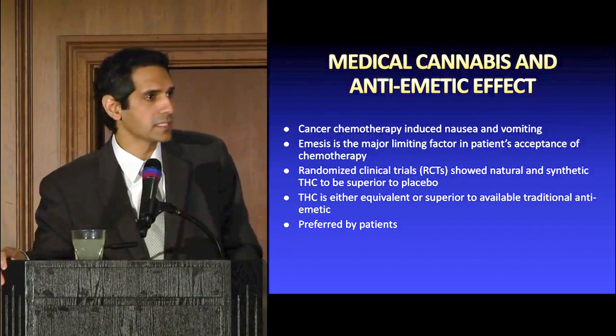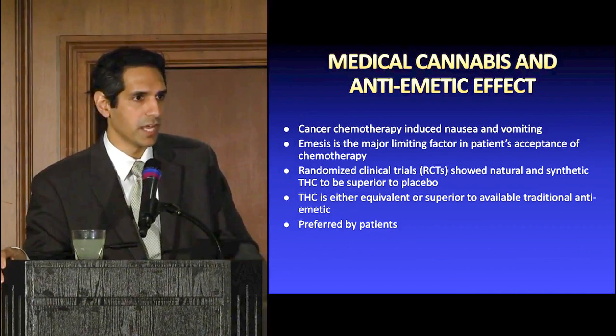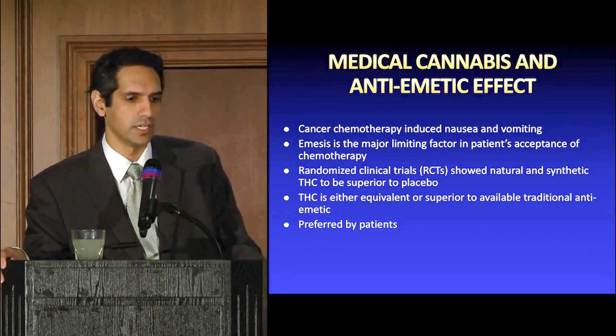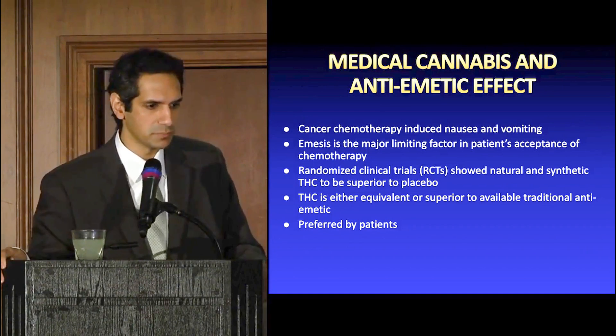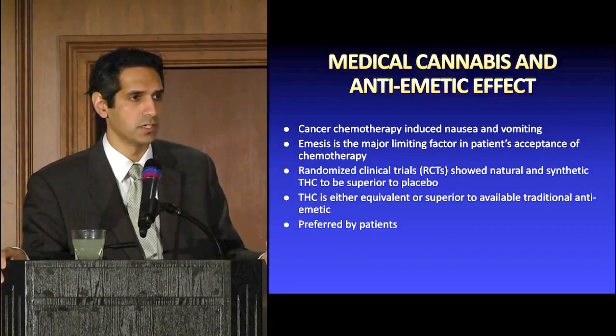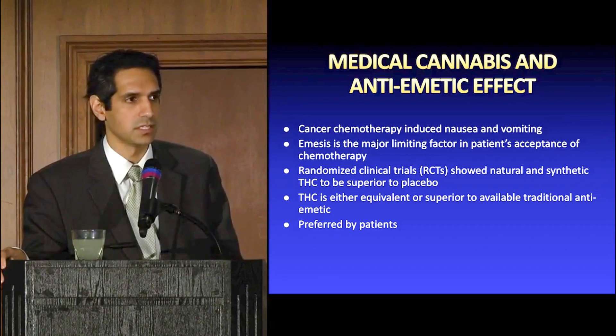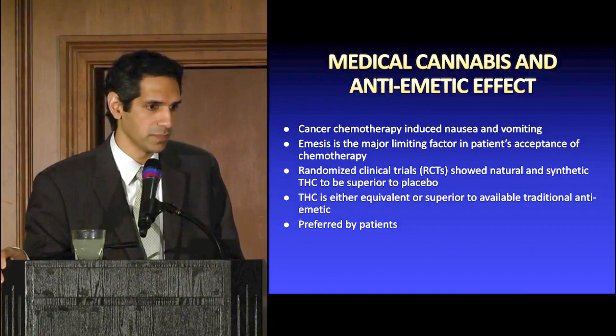Medical cannabis and the antiemetic effect. There are randomized clinical trials showing that natural and synthetic THC has been superior to placebo. In many situations, patients actually prefer cannabis products to other available options — and definitely prefer it over just suffering and vomiting all day.